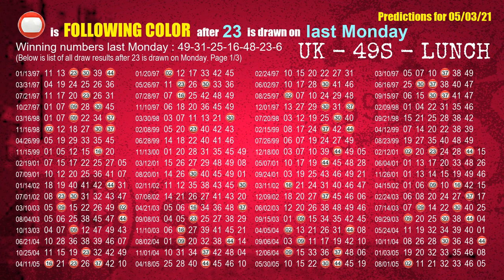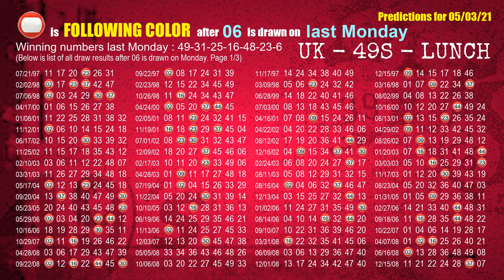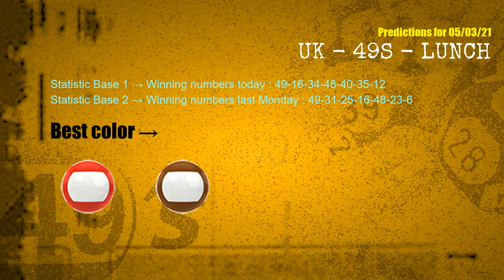The sixth winning number last Monday is 23. The most frequently following color is red when 23 is the winning number on last Monday. The booster winning number last Monday is 06. The most frequently following color is red when 06 is the winning number on last Monday. According to the statistics above, with winning numbers today and last Monday, the frequent following colors are red and brown.